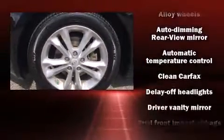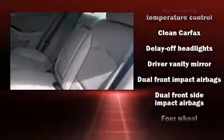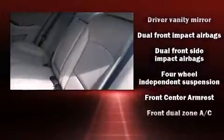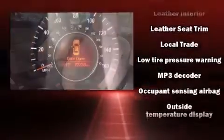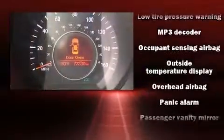Kia also prioritized safety and security by including dual front impact airbags, front side impact airbags, traction control, brake assist, anti-whiplash front head restraint, a panic alarm, and four-wheel disc brakes with ABS.